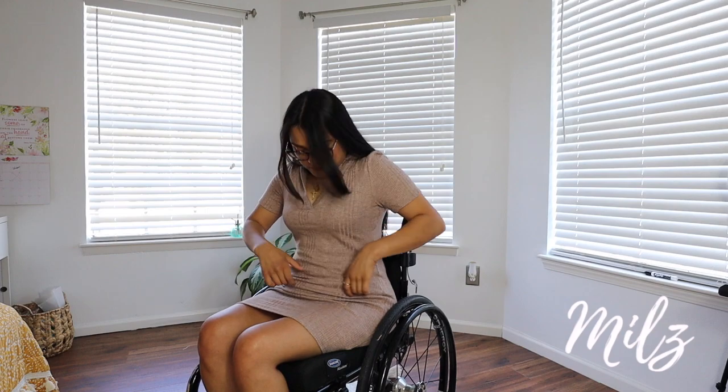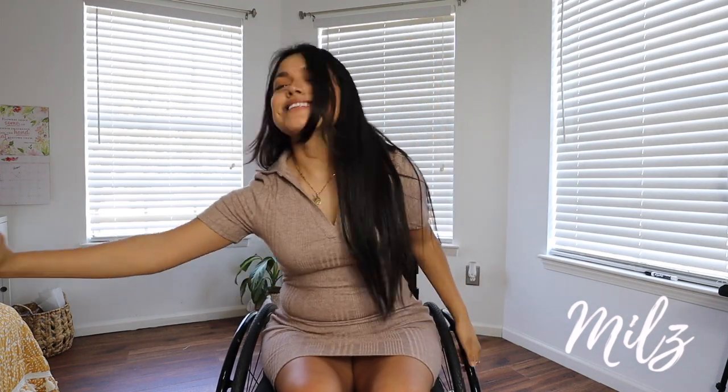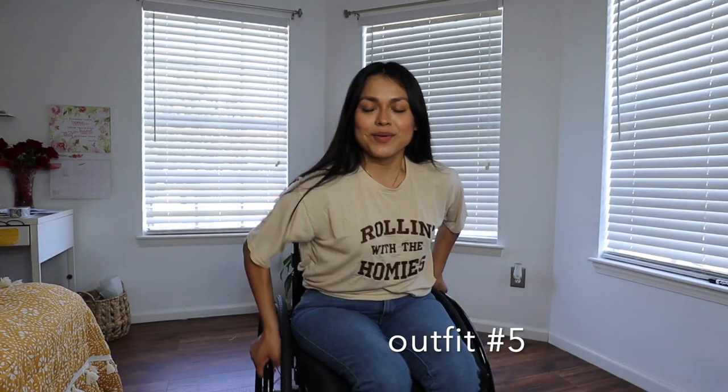This dress is so beautiful — I bought it from Ross. I love this tan color because you can layer it, wear a little jacket or cardigan. The great thing about it is that you can dress it up or dress it down. I decided to wear it with some white shoes I always wear because they're so easy to put on. I bought them at DSW, but since it's from Ross I won't be able to link the dress below. I hope you guys got a little inspo and motivation to wear a dress in a wheelchair.